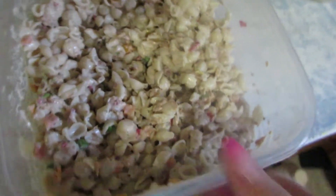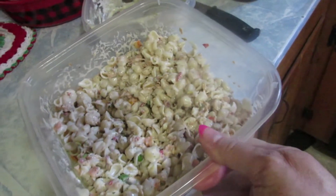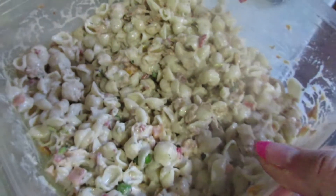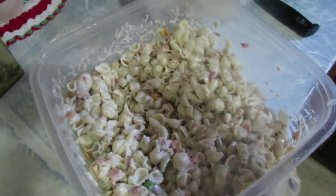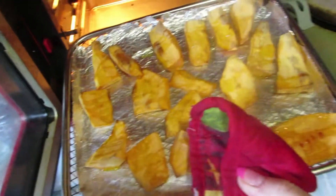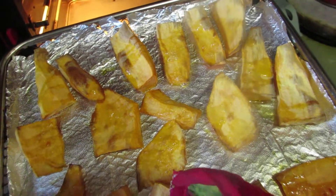Okay guys, this is the end result. I already mixed the tuna in with the seasoning and all that good stuff and it's ready — I'm going to put it in the refrigerator and let it chill. And here are the sweet potatoes. Oh, they look so good! I'm going to put them back in there so they'll stay warm.